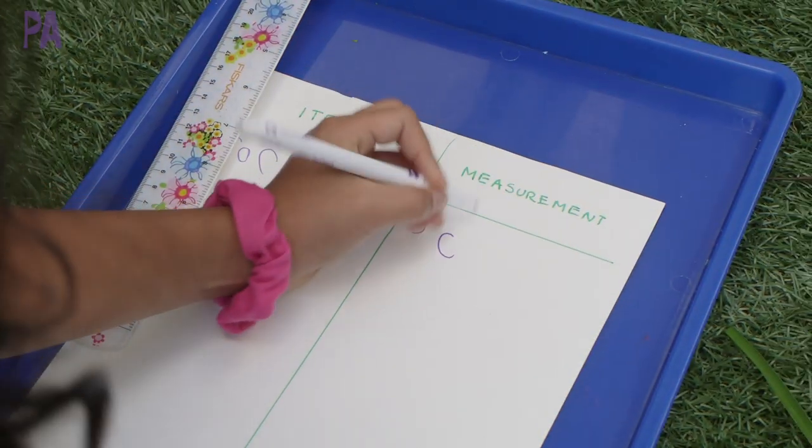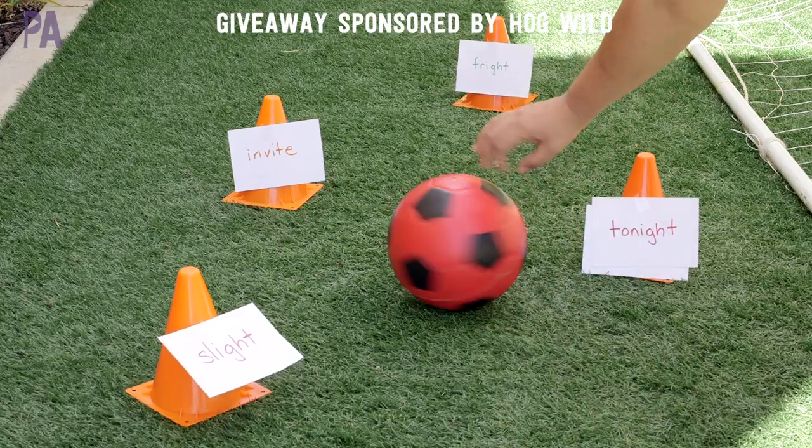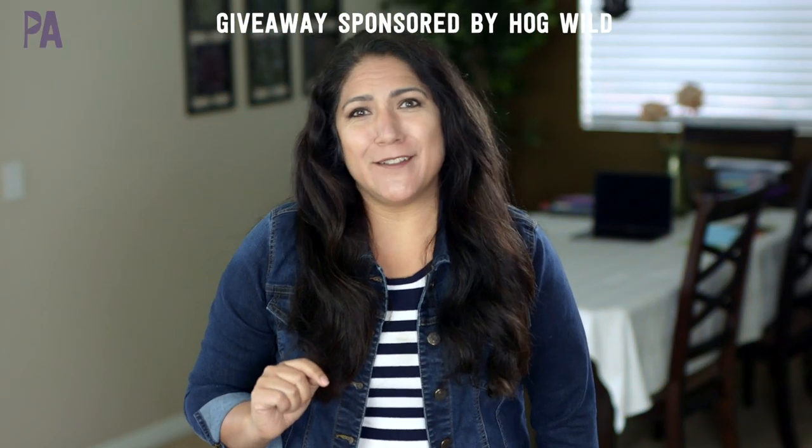It's time to get outside and play, so I have a whole bunch of outdoor play ideas for you in this video. Plus, I have a giveaway that's sponsored by Hogwild.